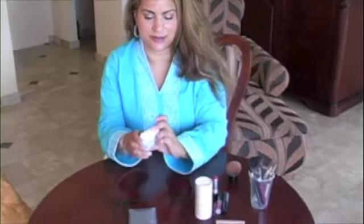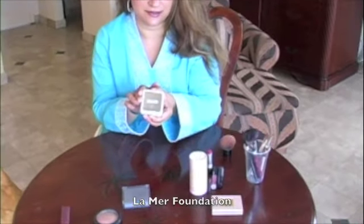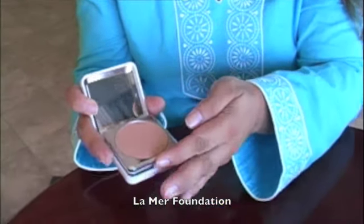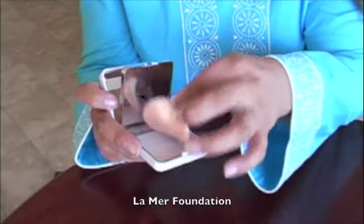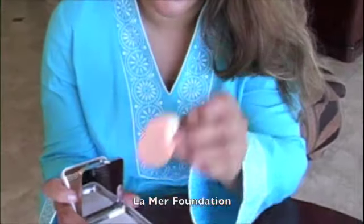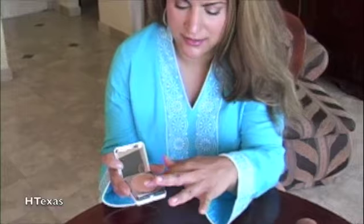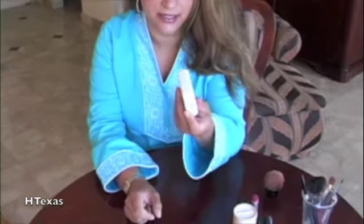It's very important that you always have a good foundation or some kind of powder. I'm using La Mer. What I like about this is that it has a separate powder puff in the bottom so it doesn't get moist on top of your foundation. And it's light for places like St. Thomas.